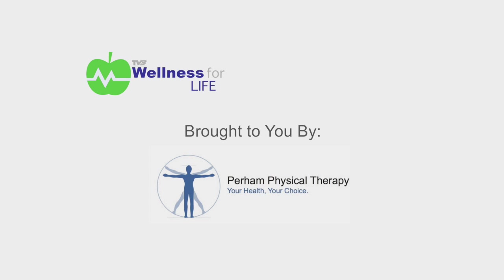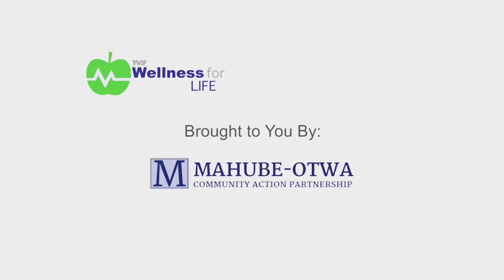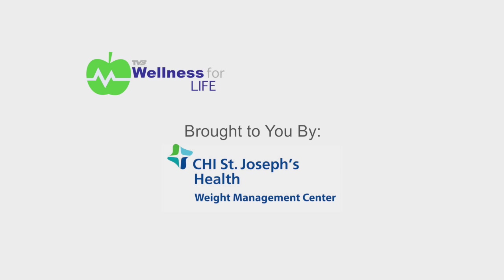Wellness for Life is brought to you by Purim Physical Therapy, Gottenborg Chiropractic Clinic, Mojave Ottawa Community Action Partnership, CHI St. Joseph's Health Weight Management Center, and Natural Alternatives.